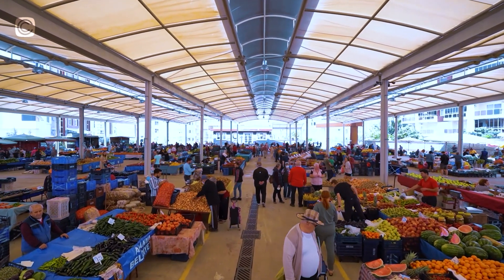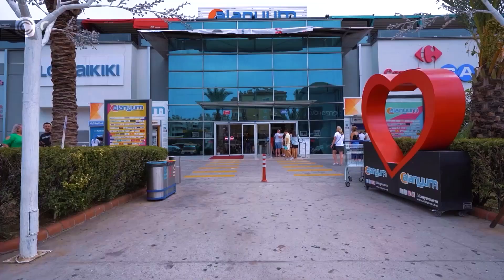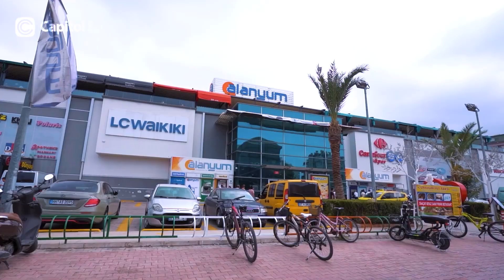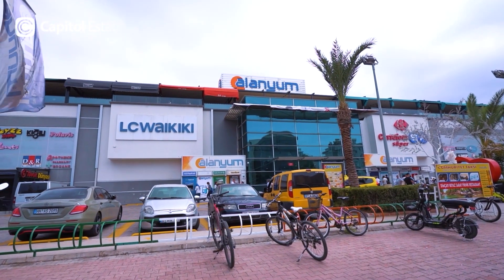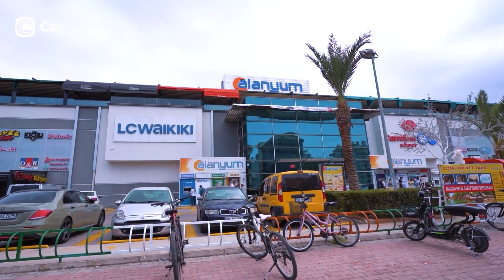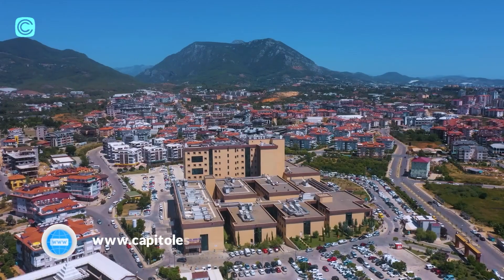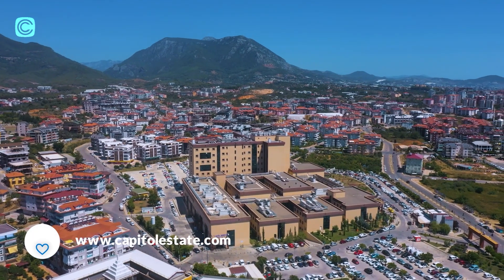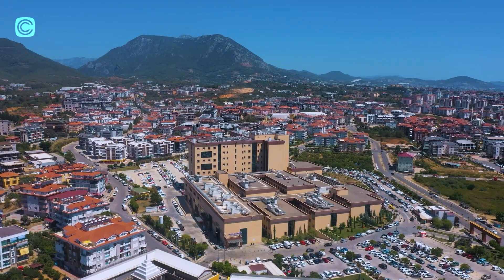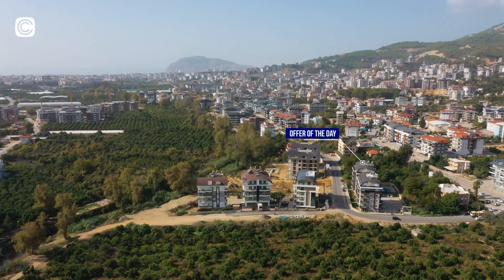There is also a local market held every Monday in Oba neighborhood where you can find all fresh fruits and vegetables. The biggest shopping mall in Alanya, Alanyum, is located in Oba where you can find almost anything you need, along with a big cinema. Another thing that gives this neighborhood a super advantage above all others in Alanya is that the biggest hospital in Alanya is also located here.